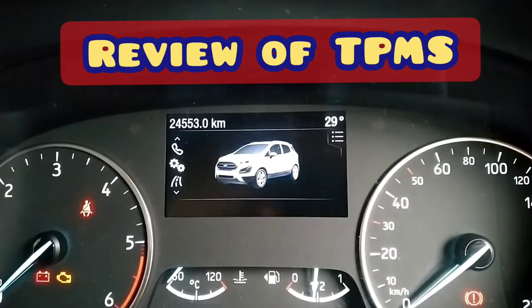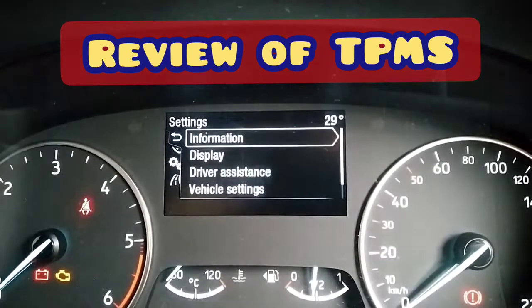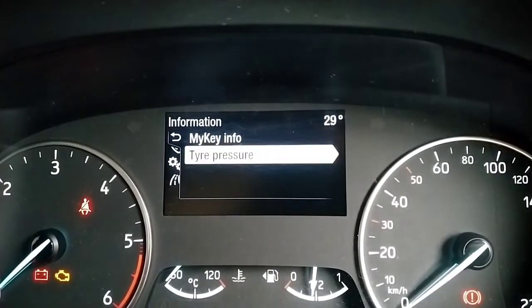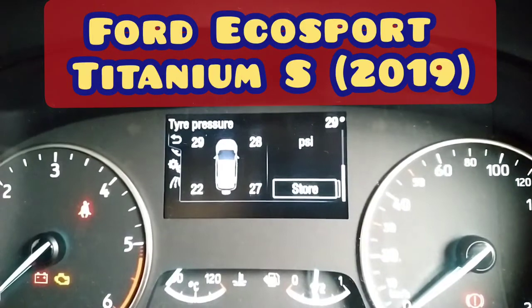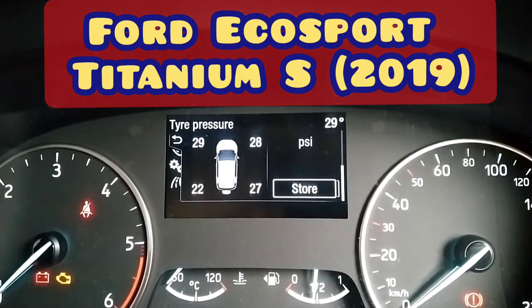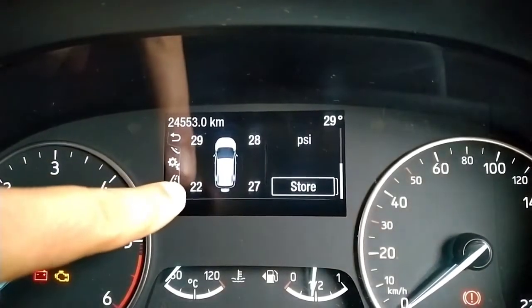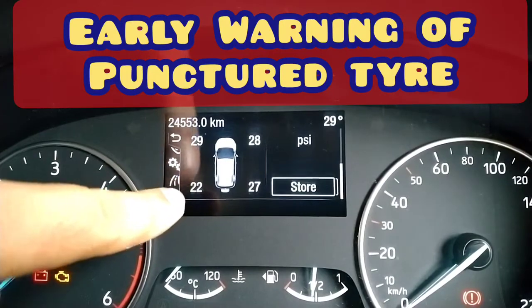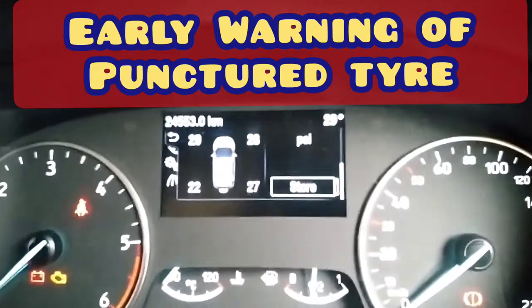Today we will do a quick review of the tire pressure monitoring system. The tire pressure monitoring system is generally a feature in most modern cars. As you can see here in the Ford EcoSport, the tire pressure monitoring system is showing the air pressure in all four tires, with slightly low pressure of 22 in the rear left tire.